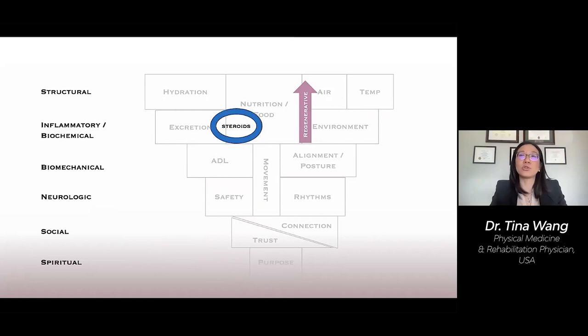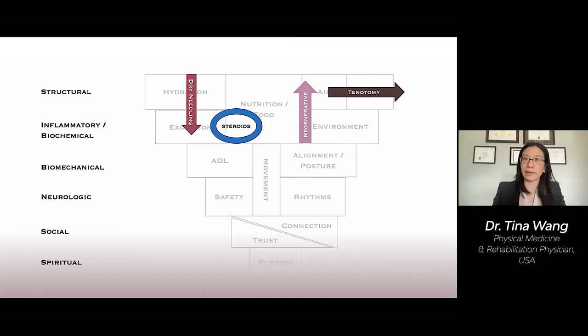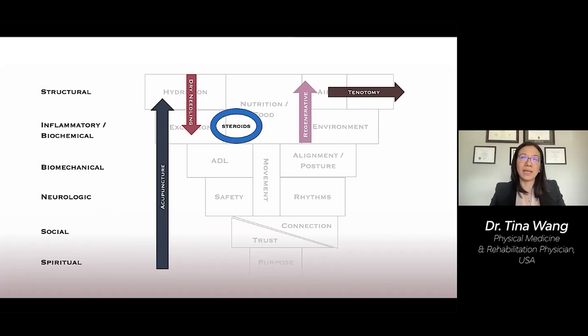Then there are dry needling techniques, which were precursors to regenerative injections and are more commonly done as a modality by physical therapists in the United States. There is tenotomy, which is a purely physical intervention that removes excess pathologic tissues like calcifications. In contrast, acupuncture and other traditional techniques cross multiple levels in their mechanisms and are based in their own philosophical principles — classical acupuncture, as opposed to a structural-based approach more akin to dry needling. And there's Botox, which is a purely neurologic intervention.